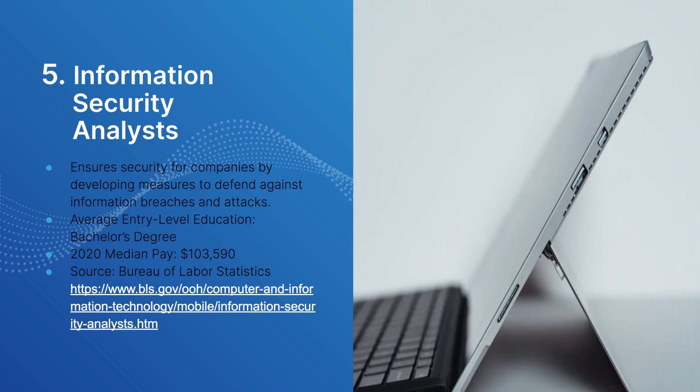The last job is information security analyst. For an entry-level position in this area, you'll need at least one security certification to break into the field. However, once you do, the median pay is $103,590. The demand is off the charts right now for security people, particularly those with cloud-based skills, as major corporations and government entities are migrating to cloud-based systems. There's a link below for more information about information security analysts.